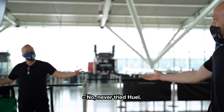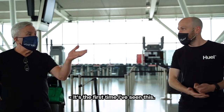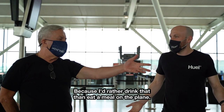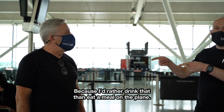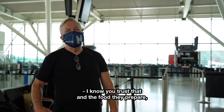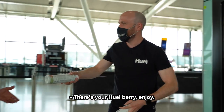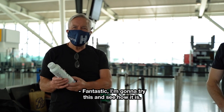I can give one of them to this man here who's never tried Huel — you want to try it because you've seen it. It's the first time I've seen it; I'd rather drink that than keep the meal on the plane. Thank you — you heard it here first. There's your Huel berry, enjoy!